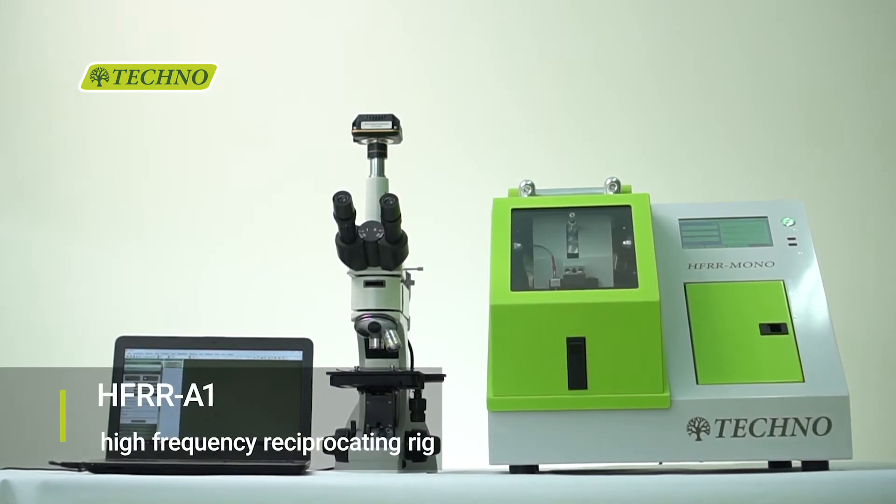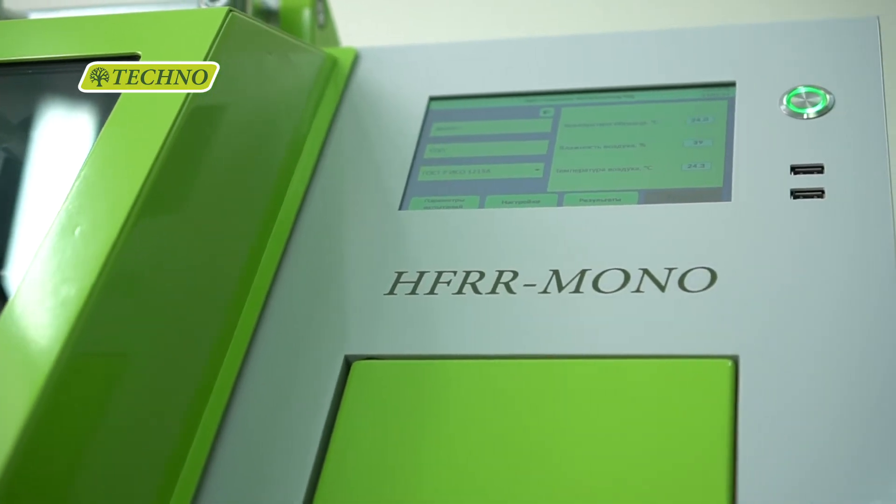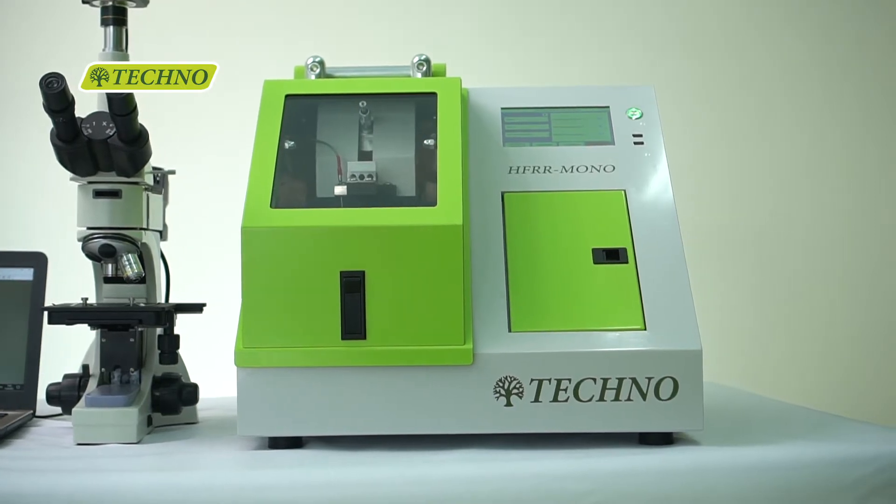The HFR-R Mono is the most compact, all-in-one, high-frequency reciprocating rig on the market.